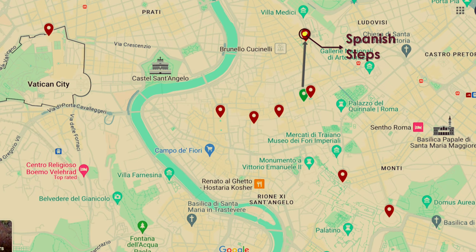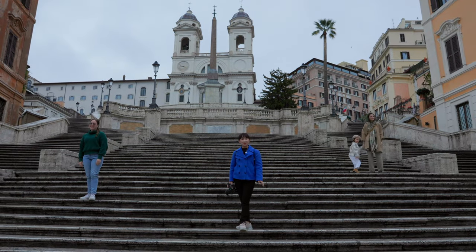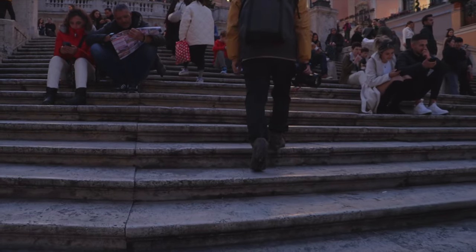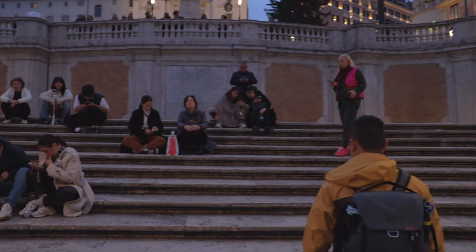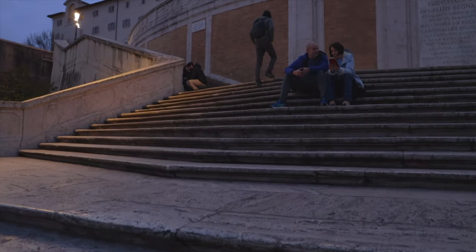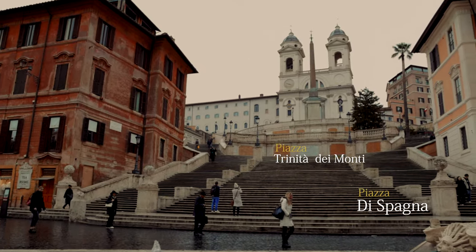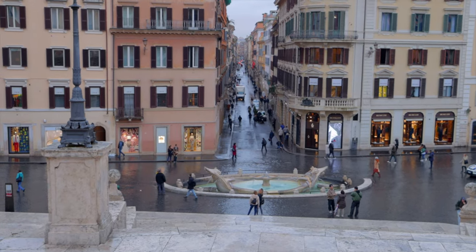Located just 600 meters from our hotel, the Spanish Steps is a short walk away. In 1953, the Spanish Steps were featured in the movie Roman Holiday. The Spanish Steps, one of Europe's largest staircases with 172 steps, were constructed 300 years ago. Featuring both curved and straight sections, they provide stunning views. These steps stretch from the Piazza di Spagna at the bottom to Piazza Trinità dei Monti at the top, along with its church. The Spanish Steps were named after the nearby Spanish Embassy.